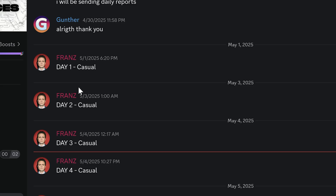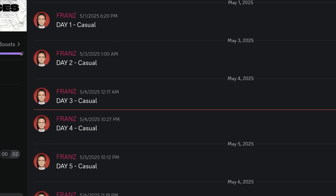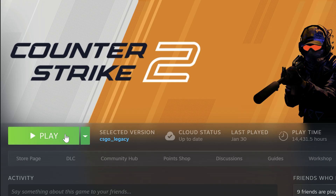And one more thing, the changing process takes 14 days, so you can't use your account during region changing. Use another account or just play something else.